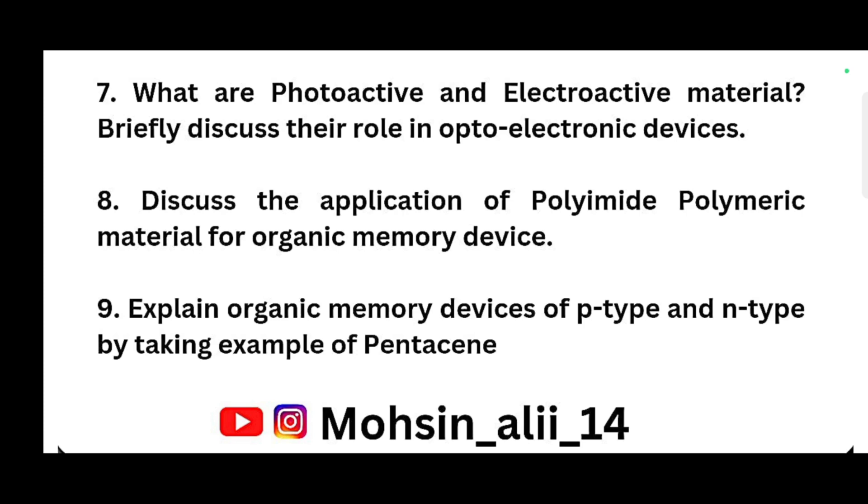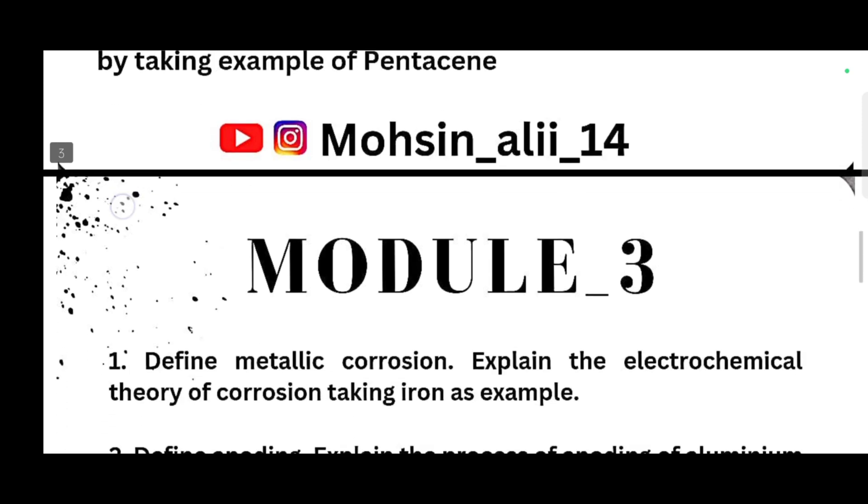You can pass the chemistry subject only by the theoretical portion. But if you want to score in this particular subject, then you have to go for the numerical part as well. You can refer to previous year question papers for practice. I have also uploaded on my Instagram account a lot of papers. Comment down so that I can provide all the previous year question papers of the chemistry subject.